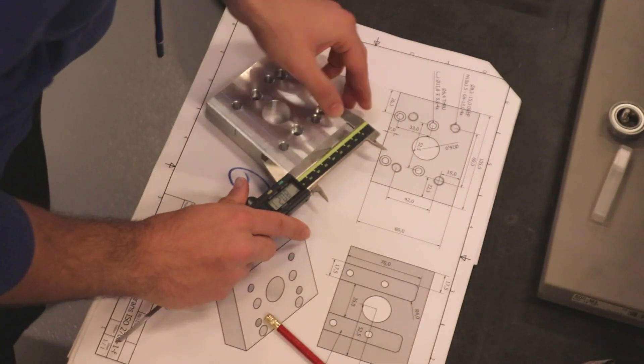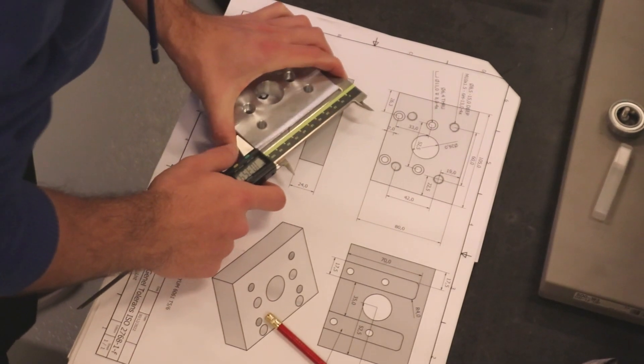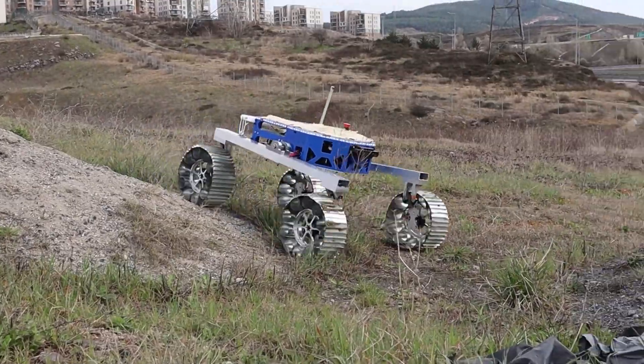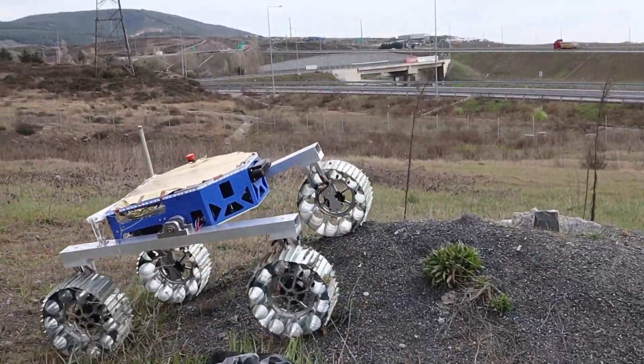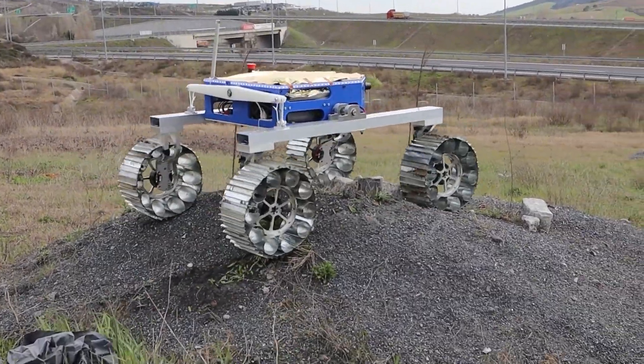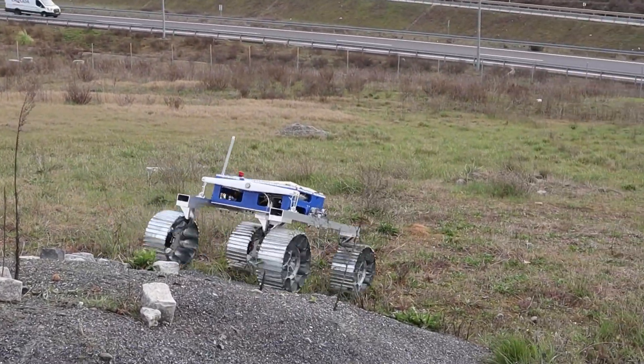This year we increased the diameter of our new wheel from 20 cm to 30 cm in order to overcome the obstacles encountered while driving. Metal parts are used as treads to maximize contact pressure and sinkage, thereby maximizing the grip. With our new brushless hub motors, we are able to control the velocity of each wheel independently and accurately.